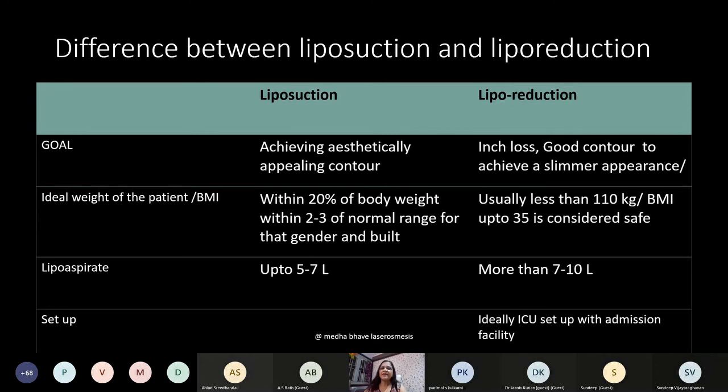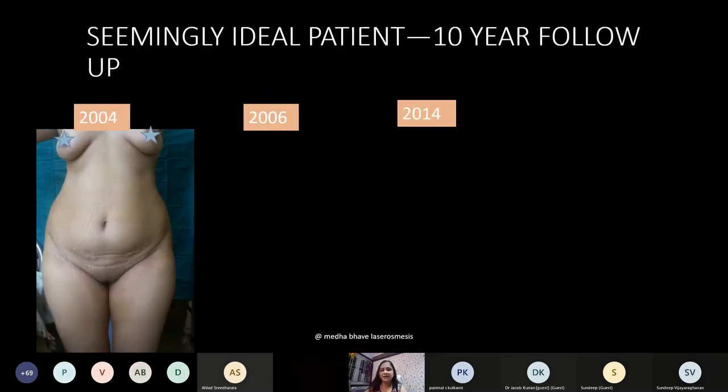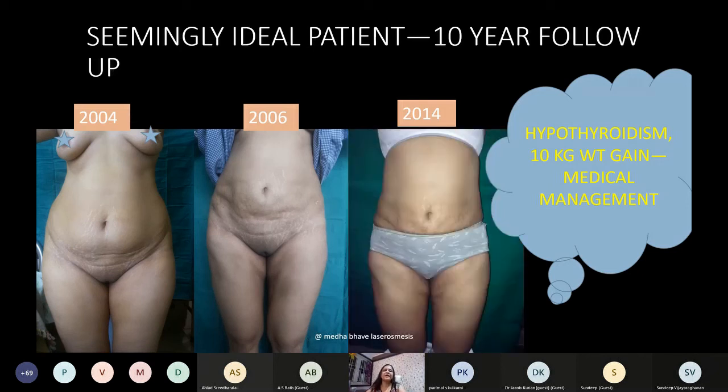For active care in liposuction patients, consider thyroid function, diabetes, and medications — medicines like pioglitazone cause weight gain, so if a diabetic patient on pioglitazone is planned for liposuction, it must be stopped. A patient case is shown: seemingly ideal, she came for a second sitting in 2006, then developed thyroid disease and gained weight. With medical treatment she lost all the gained weight — this is a 10-year follow-up showing the importance of comprehensive care.